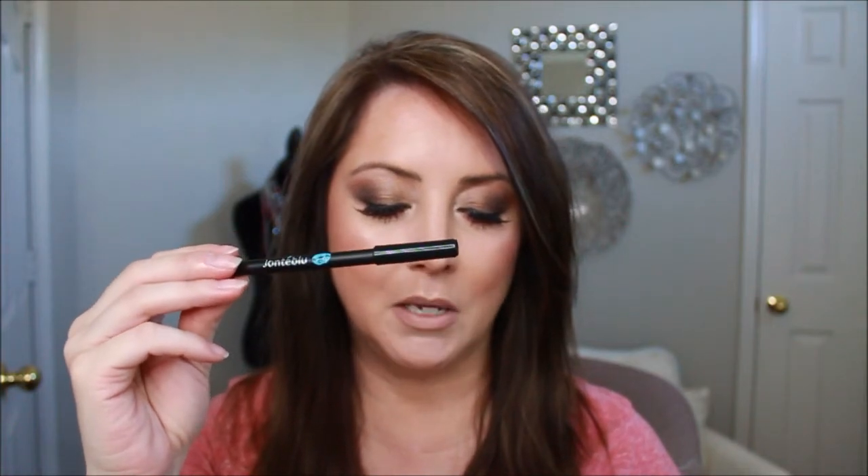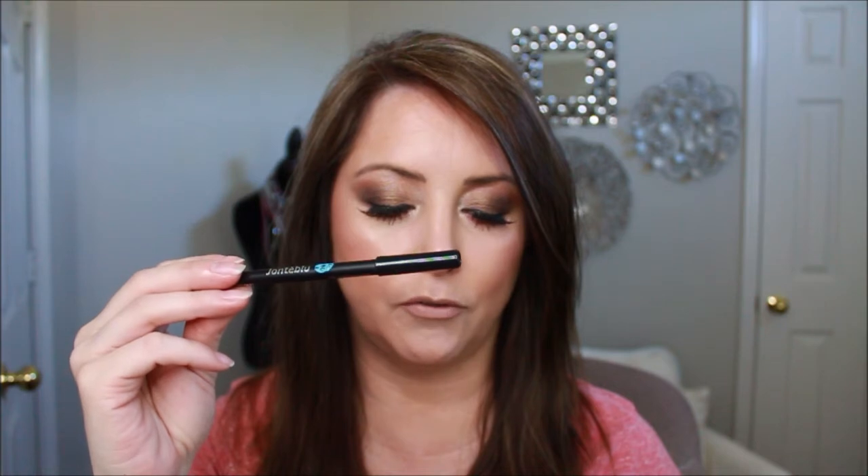Next is the Tarteist Quick Dry Matte Lip Paint, which retails for $20 — basically your whole subscription value right there. It's a full-coverage, transfer-proof liquid lipstick with a quick-dry matte finish, and that's what I'm wearing on my lips today. I mixed it with a $5 Janta Blue lip liner pencil — a creamy, highly pigmented formula that glides on effortlessly and can be used for lip contouring or as a long-lasting base. I lined around the edges and then filled in with the lip paint.